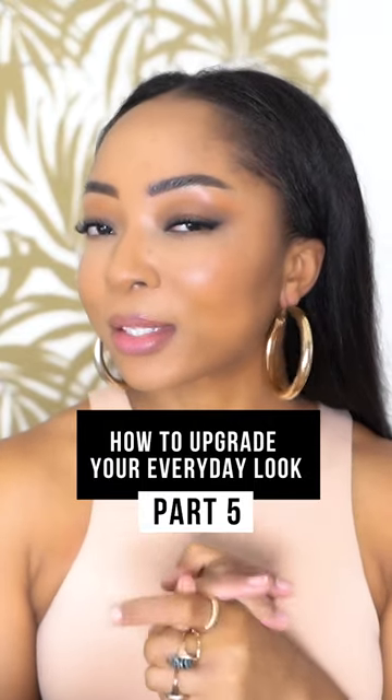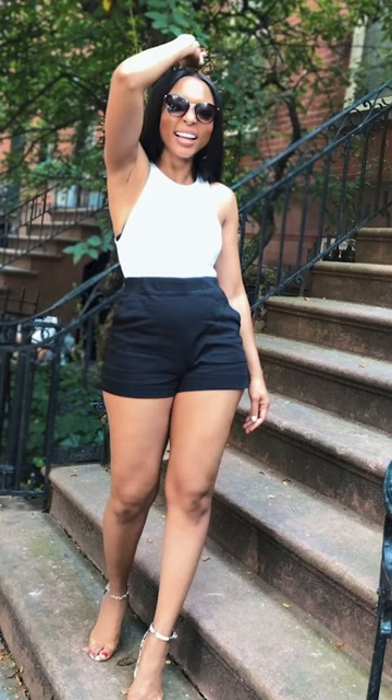Have you ever seen that meme? When my friends see me I look like this, but most days I look like Adam Sandler. Here are three of the easiest ways I've found to enhance your everyday casual look.